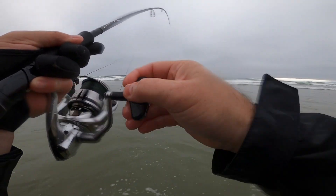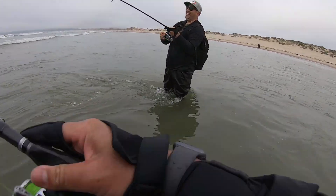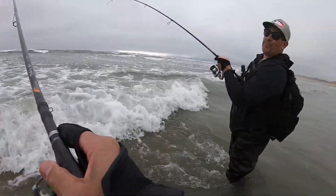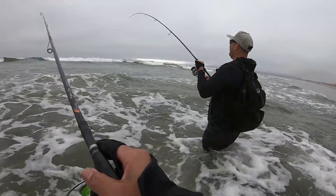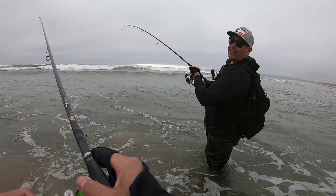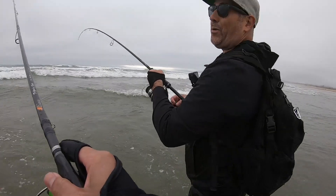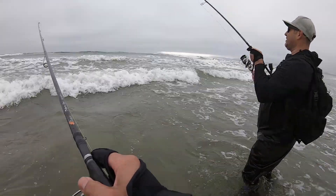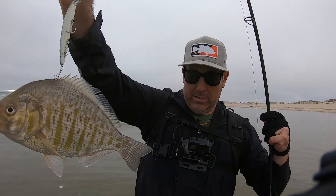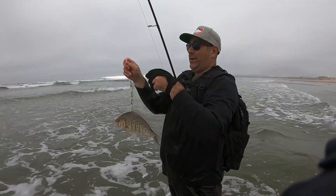Next cast, very next cast. Dude, this is the pocket right here — this is the pocket. Mario, you called that one. I love that water right there, that nice flat calm, and then when the wave starts to come in — that's prime for me. Oh, I think it's on his head — casted it right on his back. We'll get him back, that's fine. We know they're here — definitely they're here.